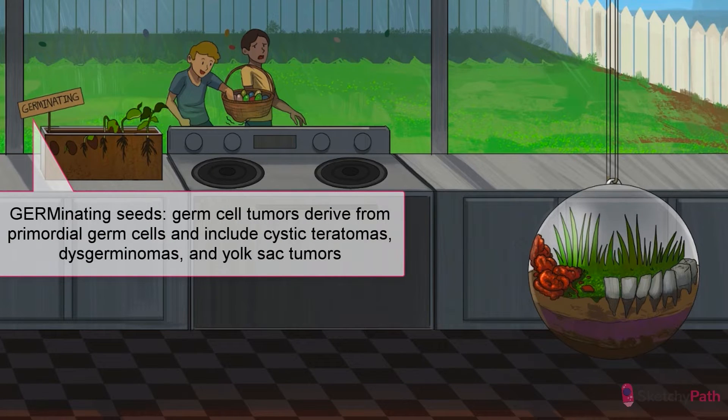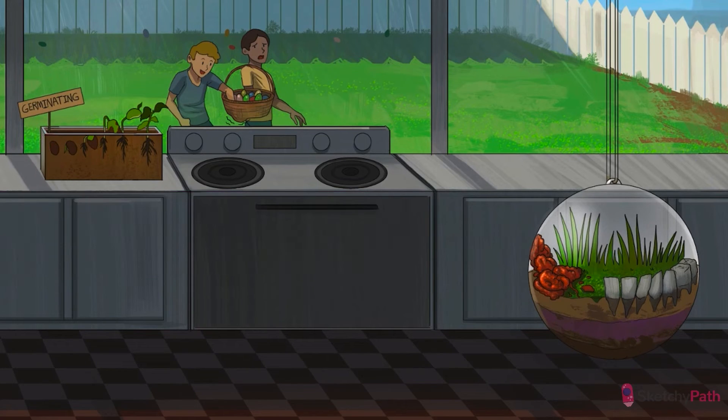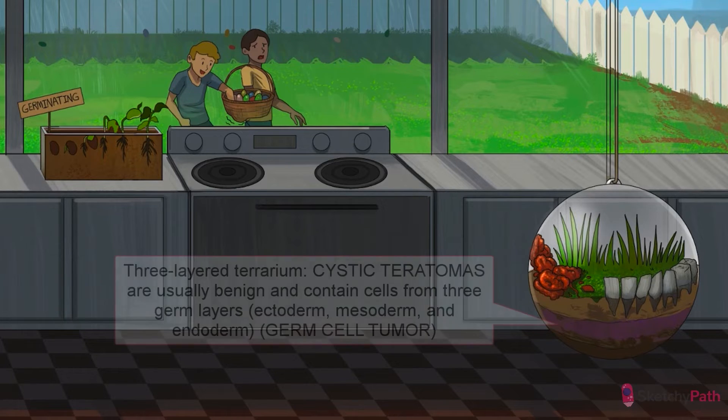Cystic teratomas are the most common benign germ cell tumor. We're not talking about cancer quite yet, though we will be very soon. Cystic teratomas most commonly present between age 10 to 30. Whenever I hear the word teratoma, I think of a terrarium, with its eclectic mix of plant and animal life.